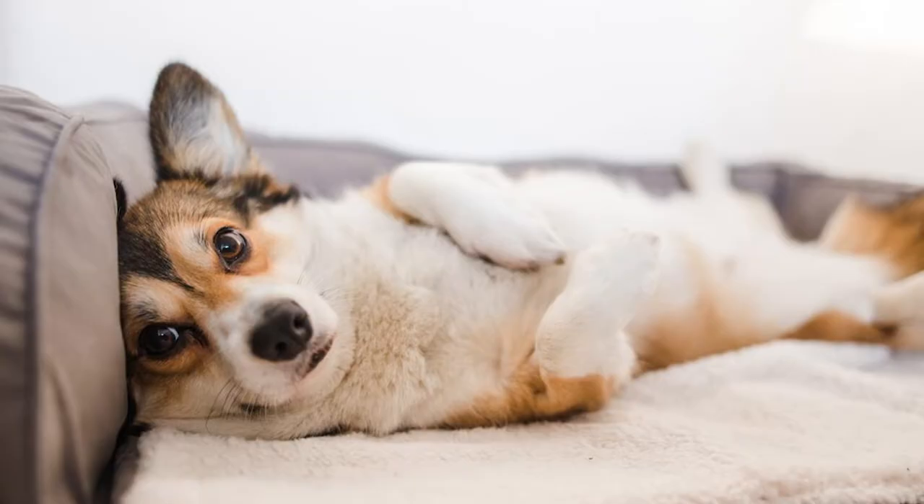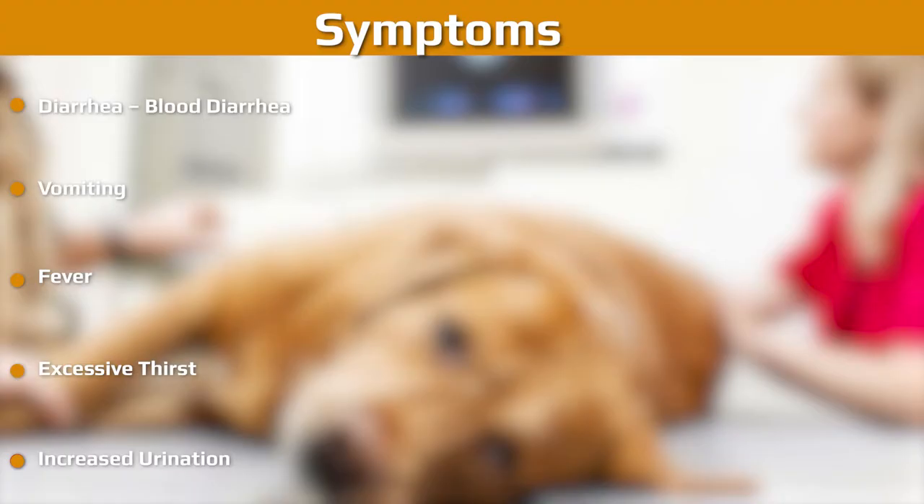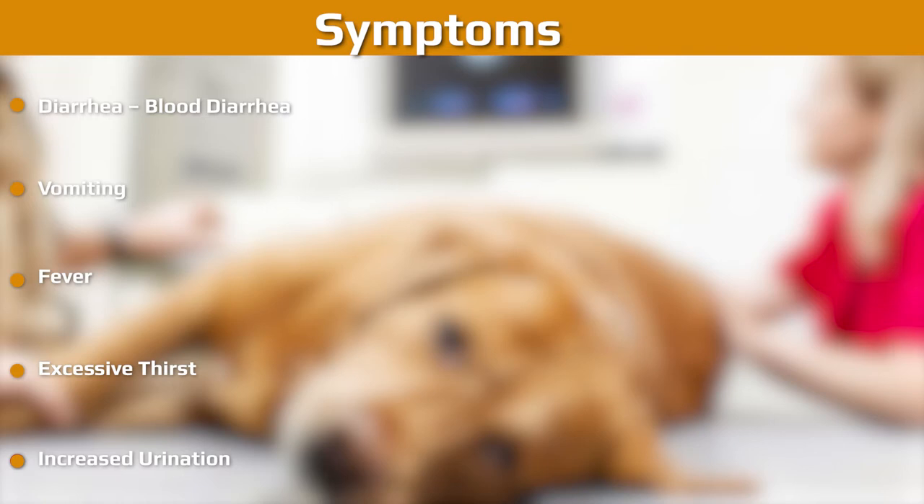Dogs who have liver tumors often do not show any symptoms until the tumor is huge enough to obstruct the function of the organ. Symptoms of HCC often depend on its location, organs affiliated, size, and span. Owners should carefully observe their dogs to see if symptoms are present.